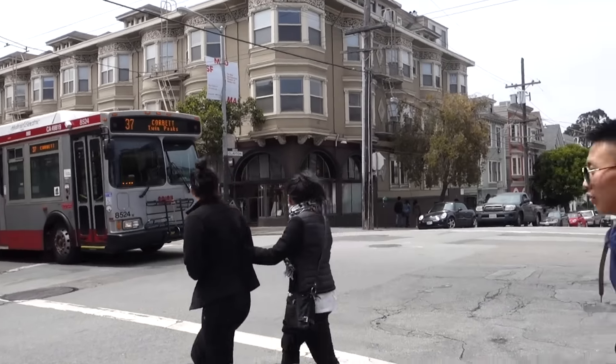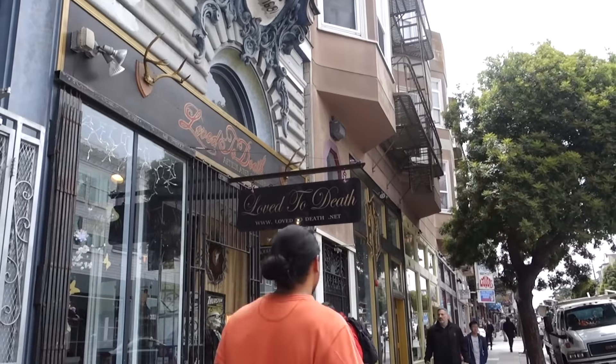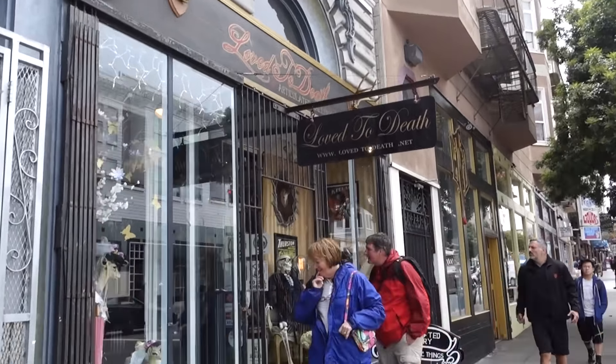Whatever you want, it's here. Now if you watch the series Oddities, you probably know this store.